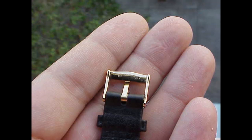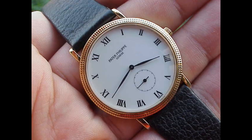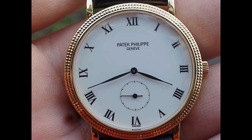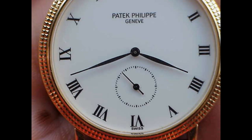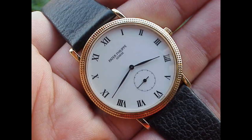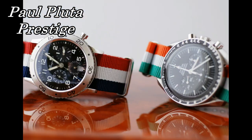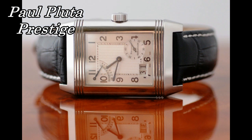Now let's look at the scoring. For the brand itself, it gets a 10. For the significance of this model in the brand's lineup, another 10. For the movement, 10. For the workmanship and attention to detail, another 10. For the Paul Pluter Prestige rating, I'm going to give it an 8 — a very good score. That gives us a total of 48 points. I'm Paul Pluter from Paul Pluter Prestige; I hope you've enjoyed this review of the 3919.